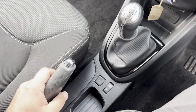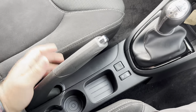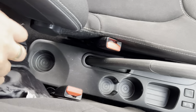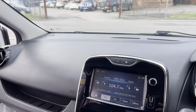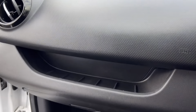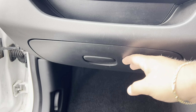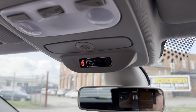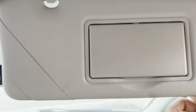Manual five speed gearbox. Down here that's where you turn on your cruise control and your speed limiter as well. Good old manual handbrake. Two cup holders and a little cubby here for some other stuff, and you've got another cup holder in there as well. You've got your glove compartment and your owner's manual in there as well. You've got another little cubby here for storage, rear view mirror, and up here you've got your lights and good old vanity mirror as well.